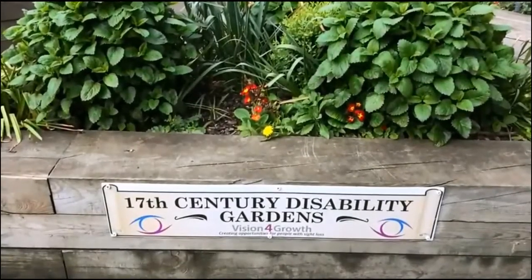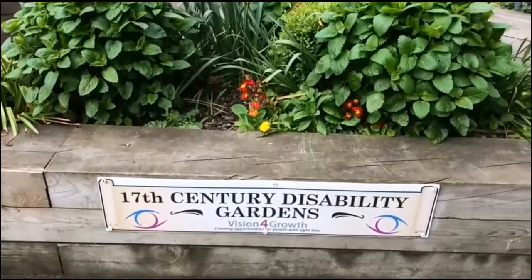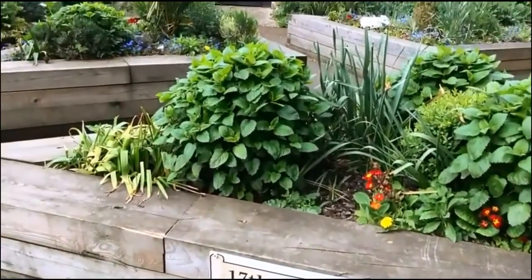As you walk further into the park, near the centre, there is a 17th century disability garden with four flower beds.